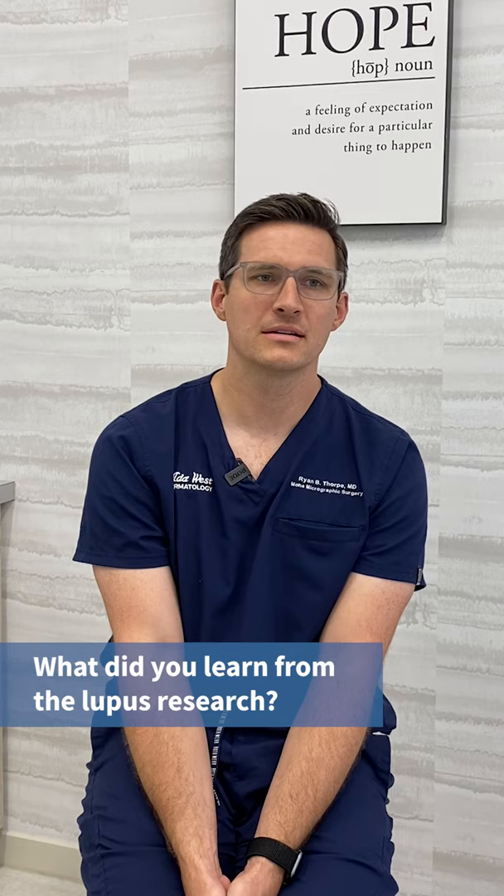One of the things I learned most from that early research is that a lot of us, including myself, kind of have the idea that we've got everything figured out, but the truth is we're still learning — still learning how to treat disease and understand it better. Since that point I've done research on everything from psoriasis to disease in different populations, to melanoma, to reconstructive techniques for how to help people heal best after skin cancer surgery. There's still so much more for us to learn and lots of room to improve as doctors and as a field.